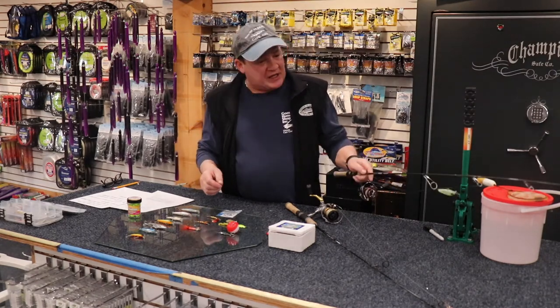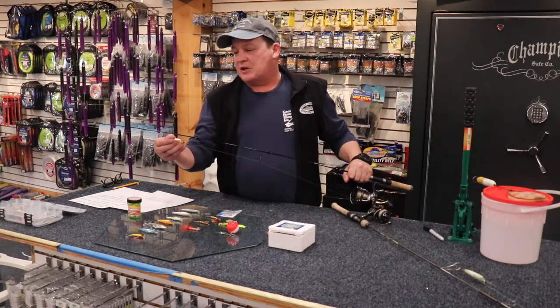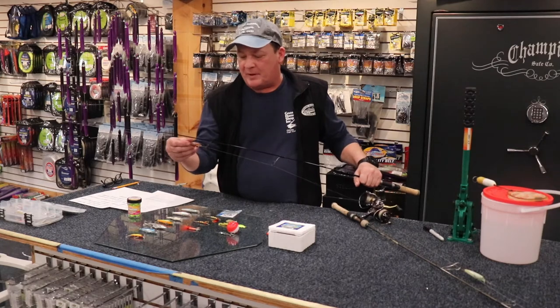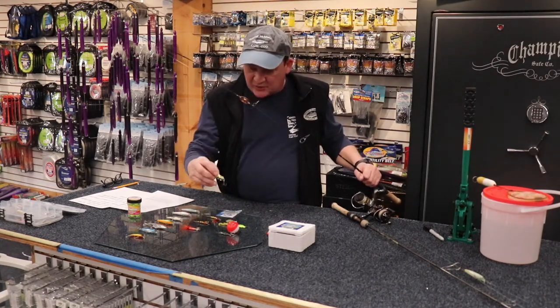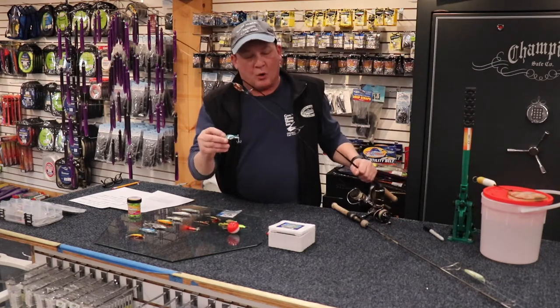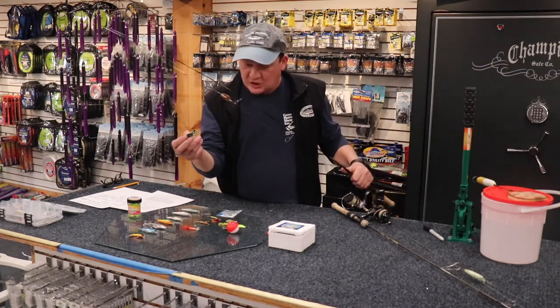On sunny days, I personally like to cast shinier lures — Colorado Spoons. This is a copper-gold pattern. Some of the Thomas Buoyance are shiny as well. Also Al's Goldfish — this is another killer lure. You can cast these from shore or troll them from the boat.